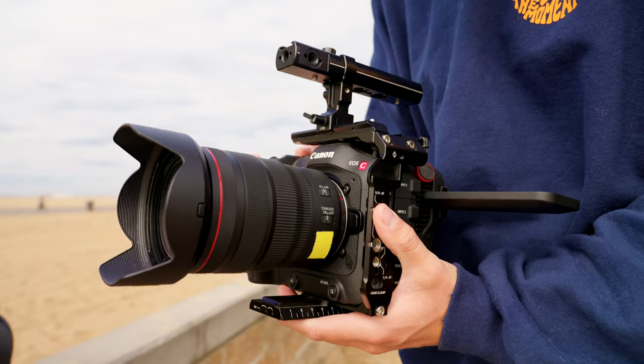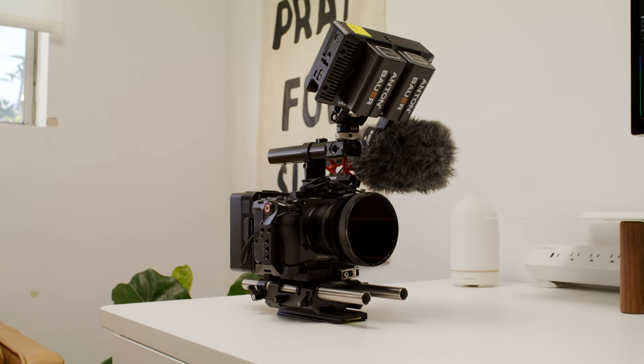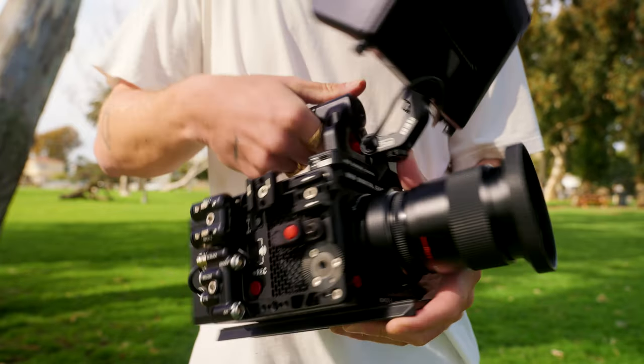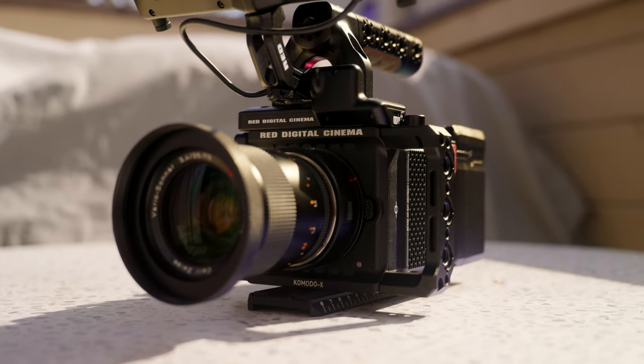At first I planned on keeping the FX3, C70, and the Komodo X — kind of my perfect world scenario — but as time went on I started to realize the C70 is the oddball in the kit. It doesn't really make sense to keep it because the FX3 is so versatile and small for run-and-gun, while for client work the Komodo X edges out the C70 in workflow, image quality, codecs, and also just the RED name. Financially, I could get about eight to ten thousand for my entire C70 kit, which almost pays off the Komodo X.